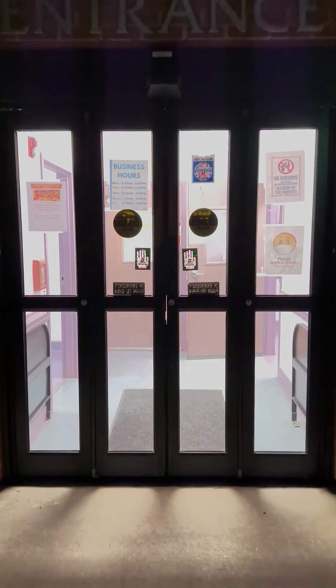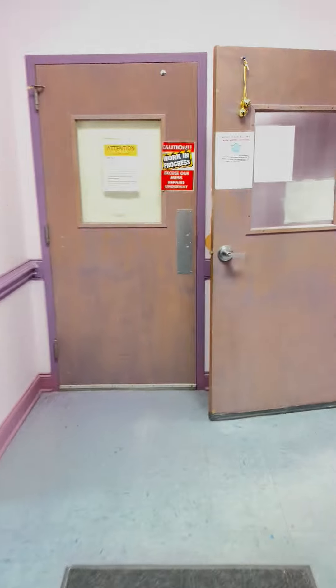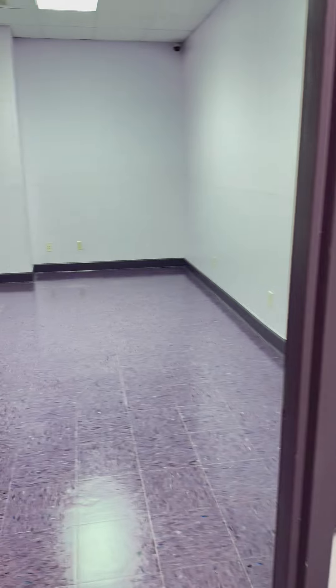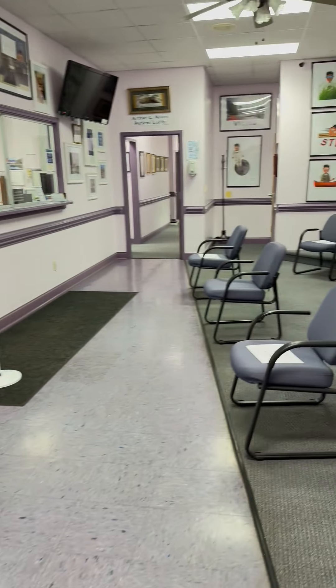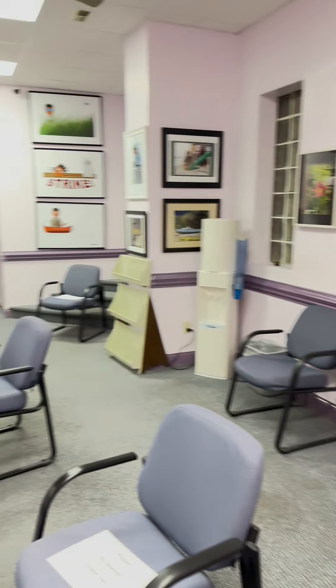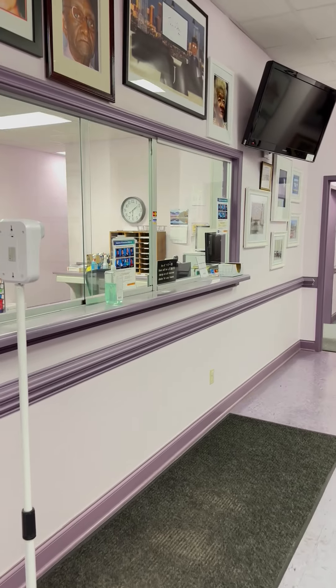Welcome to Comprehensive Medical Care Services of Eastern Carolina. I'm just coming in the front door. When you come in there's a room right to the left, and then we proceed to go into the lobby. As we walk through the lobby, you can see it can handle multiple chairs, but we've taken a lot of chairs out secondary to COVID.